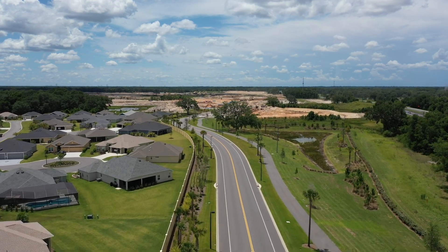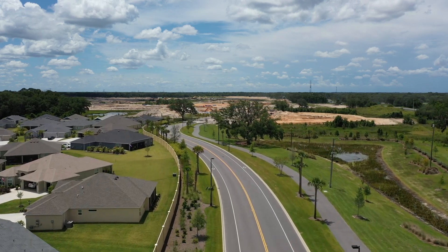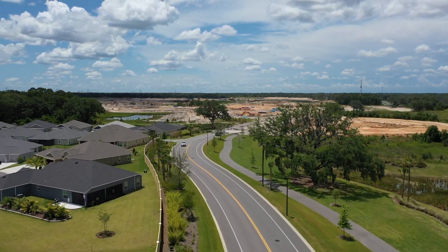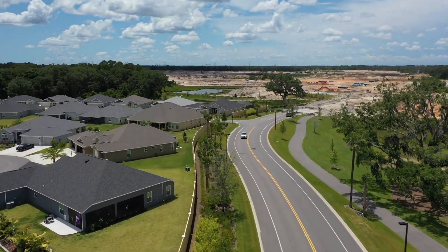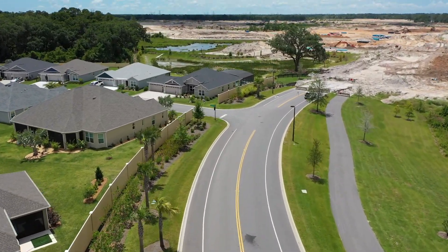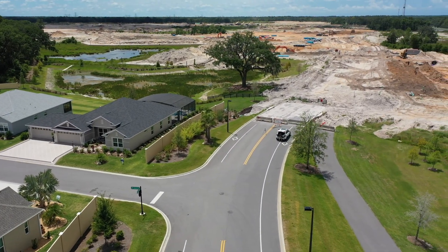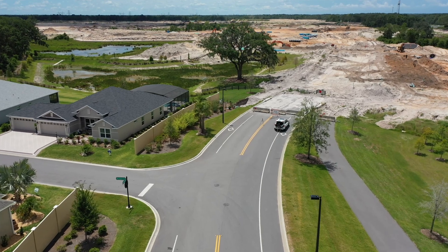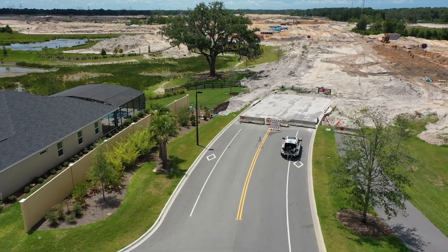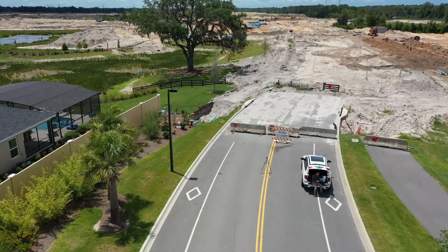We're going to start coming in for a landing here. It looks like the Villages developer has done a really good thing with a wall behind these homes to help with traffic noise. I kind of thought they should have done that over there in the Village of Linden as well. We'll finish it up here and see you on the ground.